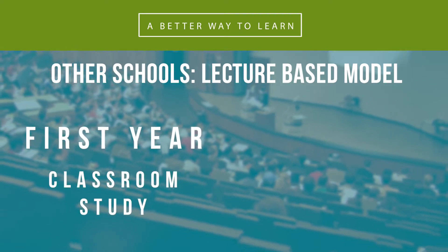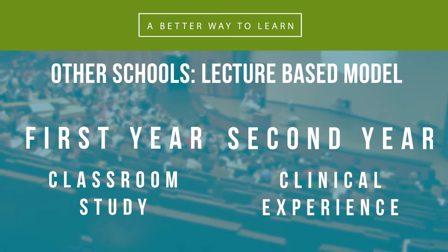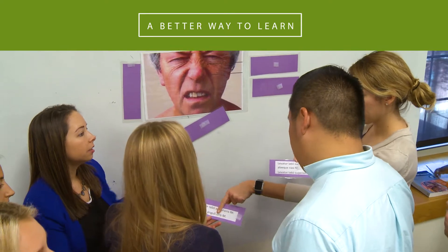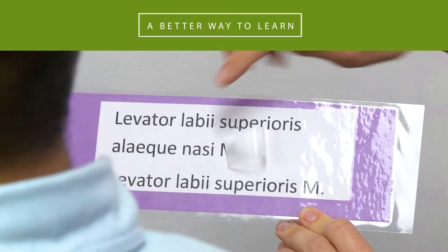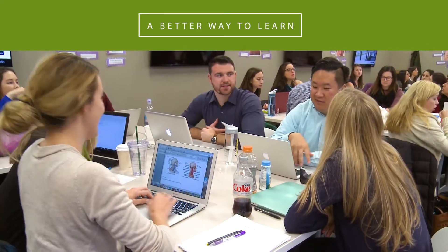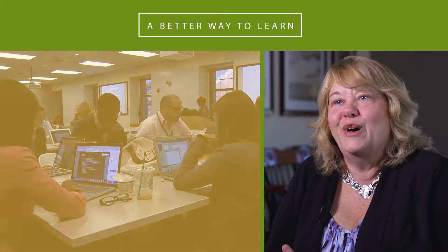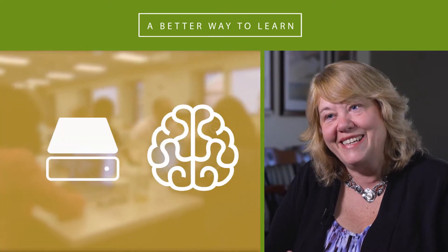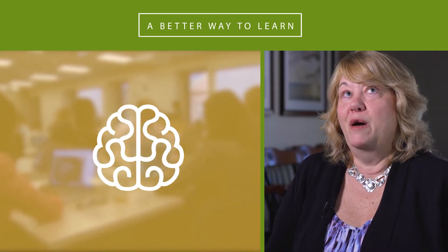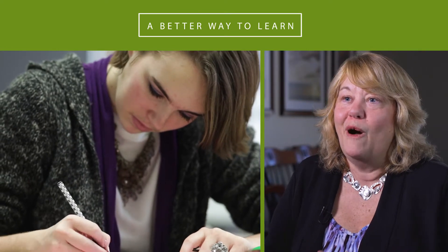Most PA programs still rely on a fairly traditional lecture-based model — the first year dedicated to classroom study and the second year to hands-on clinical experience. But as we've learned more about learning itself and the best way to retain knowledge, we've embraced team-based learning. It really helps lay down new knowledge so it sticks long-term, rather than just being memorized long enough to answer a test question and then forgotten.